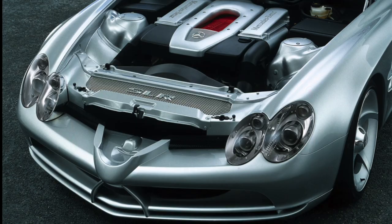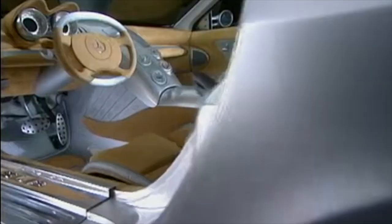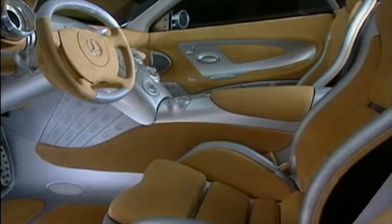In the Vision SLR you recognize all the styling themes of the later production version: the four-eye headlamps, the sculpted front hood and the prominent F1-inspired nose — that was the key design theme and it was kept till the end. Underneath the Vision SLR was a V8 in a standard front-engine package, with a generous greenhouse for a spacious cabin. So yes, as I said, it was basically an über-SL.